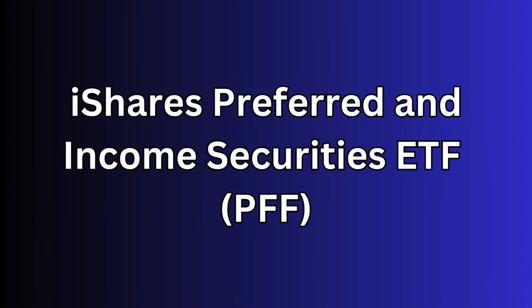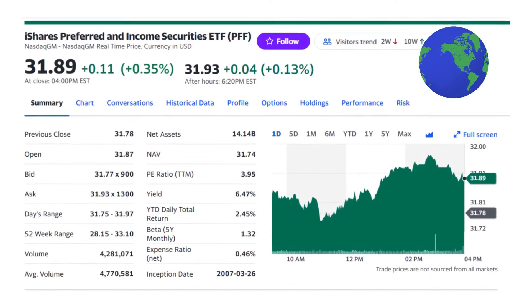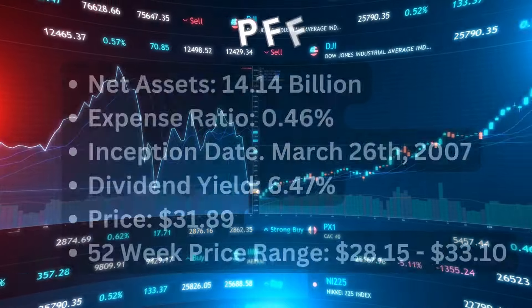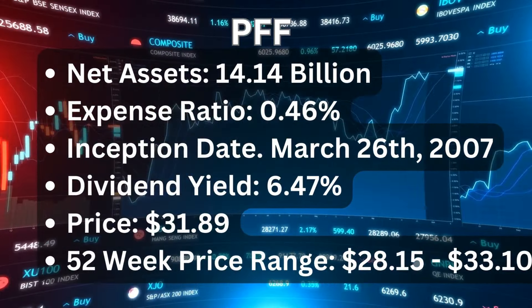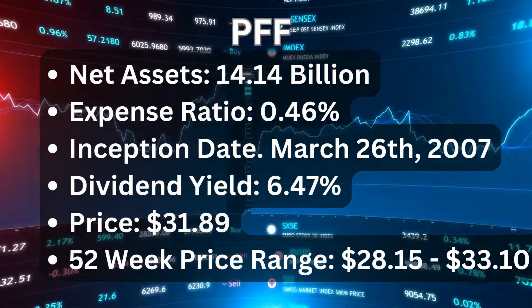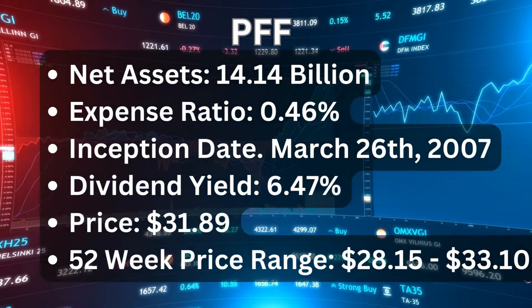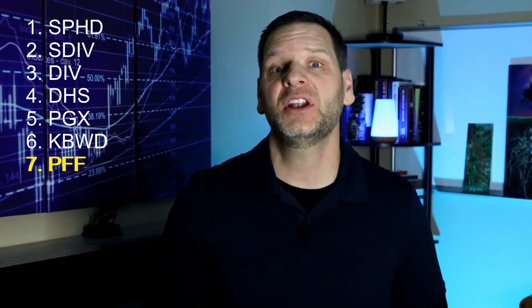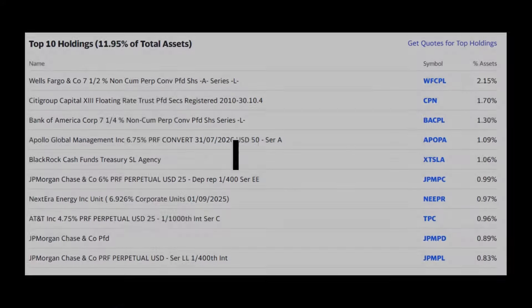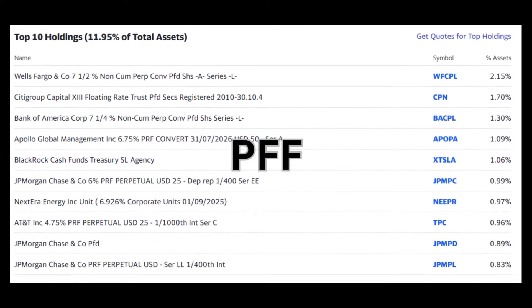Number seven is the iShares Preferred and Income Securities ETF or PFF. PFF is a viable alternative for investors seeking high yields, mirroring the performance and yield of the S&P U.S. Preferred Stock Index. PFF's net assets are $14.14 billion with an expense ratio of 0.46%. The inception date is March 26, 2007, with a current dividend yield of 6.47%. Current price is $31.89 and the 52-week range is between $28.15 and $33.10. PFF is heavily weighted towards financial institutions, industrials, and utilities. This ETF can be sensitive to interest rate changes, potentially leading to significant price volatility in rising rate markets. Main holdings include BlackRock, JPMorgan Chase, Wells Fargo, Bank of America, NextEra Energy, and AT&T, among others.